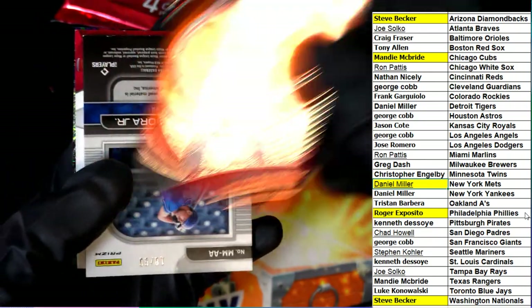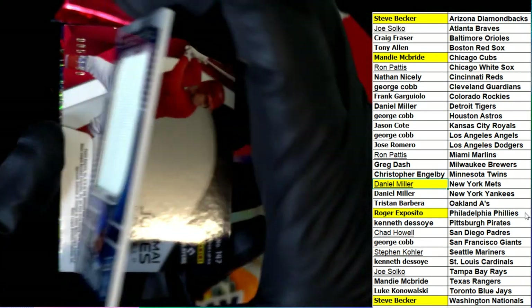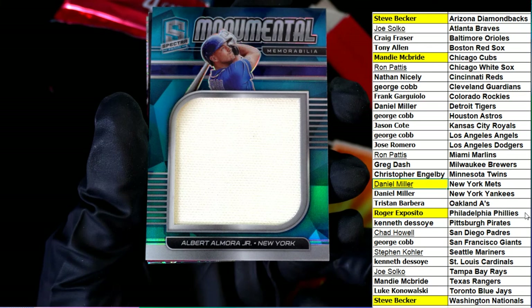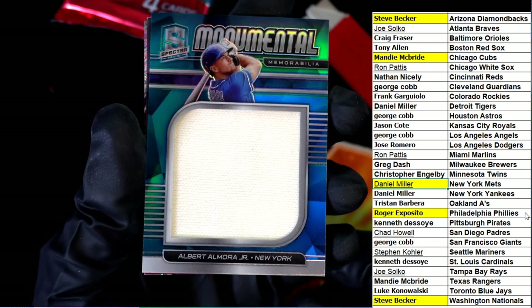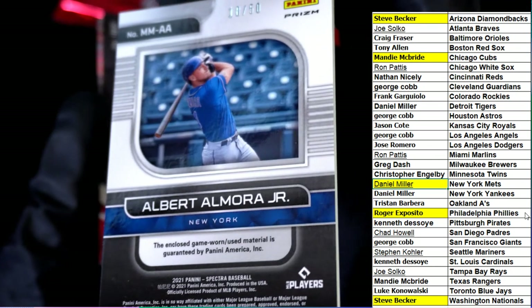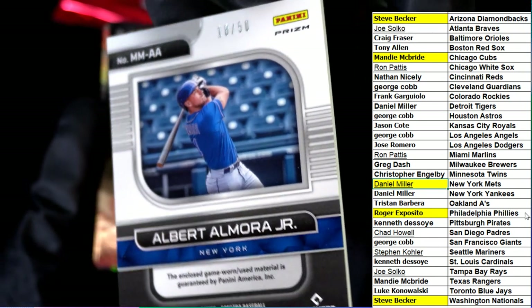11 of 20 there for the Cardinals — Yadier Molina. Great big jumbo relic. Nice there for the Mets, Daniel — great big jumbo, 10 of 60, 10 of 50.